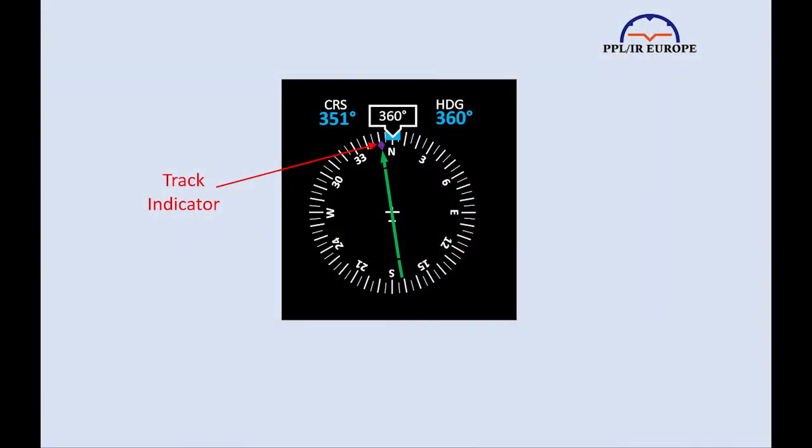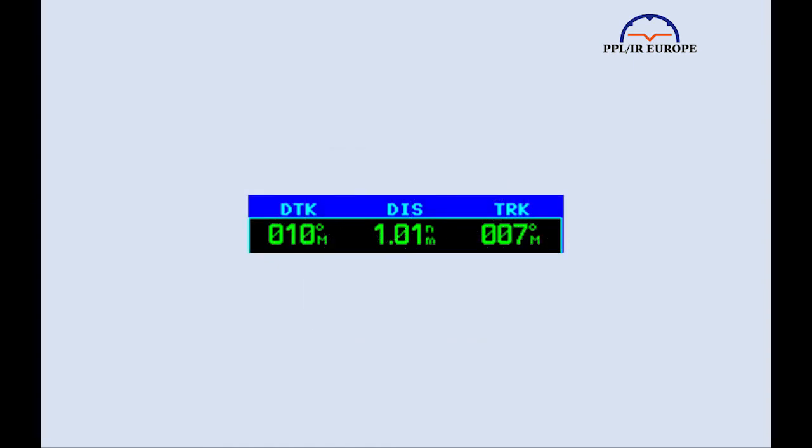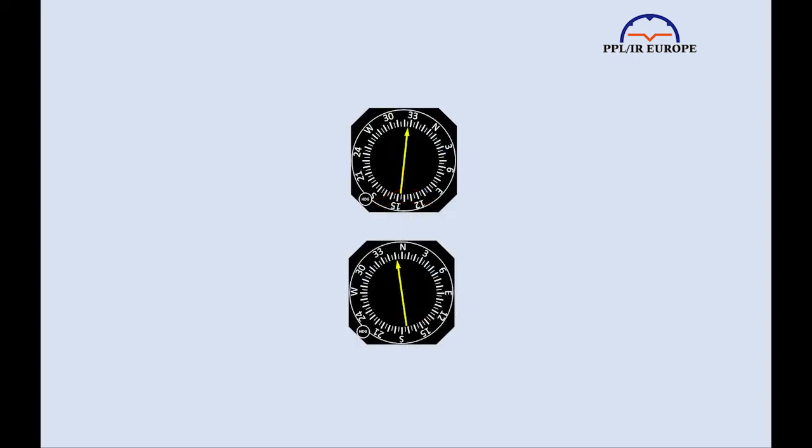How you measure the single drift depends on the type of equipment you have and the radio aids you're using. With an EHSI, it's super easy — you use the course pointer or track indicator to stay on the track and just read off the heading. In this case, the drift is 9 degrees. With a mechanical HSI set to the inbound track on a VOR or GNSS track, you can just read off the difference between the heading and track, again 9 degrees here. Or you can read it off the GNSS directly — this is showing 3 degrees. On a DGI and OBS, you can only compare the heading with the selected course, 10 degrees in this case. On the RMI and RBI, you can read it straight off — here the needle is 6 degrees to the right of the nose on the RMI and 8 degrees to the left on the RBI.